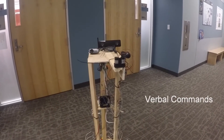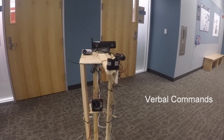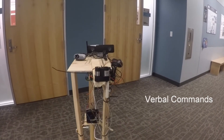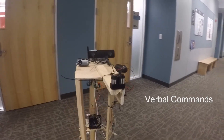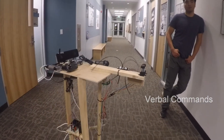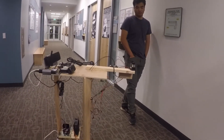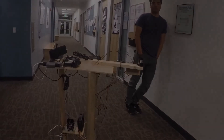Turn down your volume. Volume is 70%. Turn up your volume. Volume is 100%.